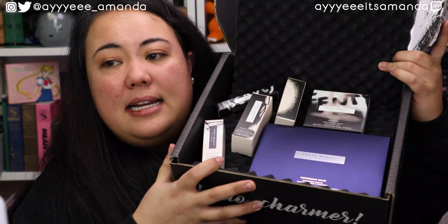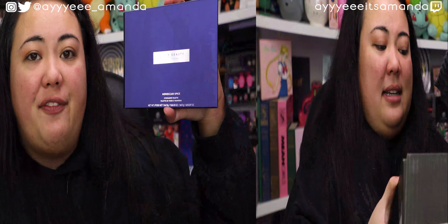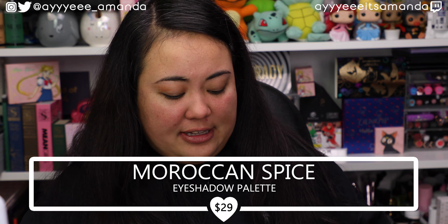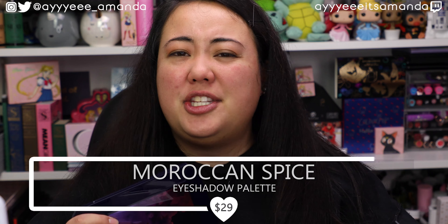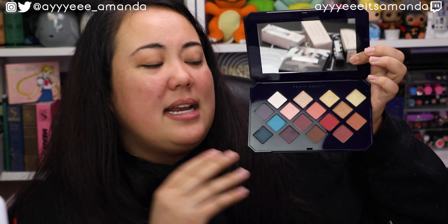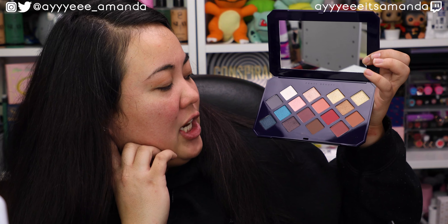I plan on doing the try-on style, and I'll be doing a full face of Fenty. Here's the first box! The first item is the Moroccan Spice Eyeshadow Palette. I haven't tried any of Fenty's eyeshadows, and they just came out with small quads this year that I wanted to try. This packaging is really pretty. It feels very luxurious. It's a neutral palette with a pop of blue. I'm excited to give this palette a shot. It is a lot more cooler than what I would go for. The palette retails for $29. Honestly, I would have expected the palette to retail for a little bit more.